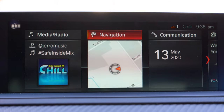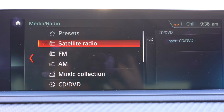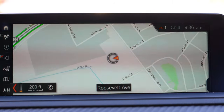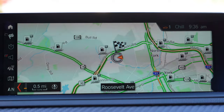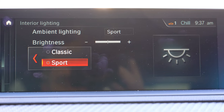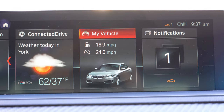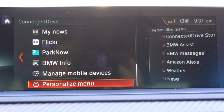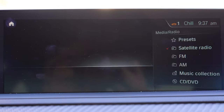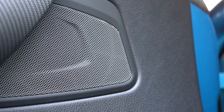The 8.8-inch high-resolution display screen comes standard and is voice activated, with a circular dial and buttons behind the shifter as an alternative control method. Android Auto, Apple CarPlay, and factory navigation all come standard. You can also adjust the ambient lighting through the display — the M2 offers a choice between classic and sport lighting modes with adjustable brightness. The sound system is a 12-speaker Harman Kardon surround sound system with 360 watts.